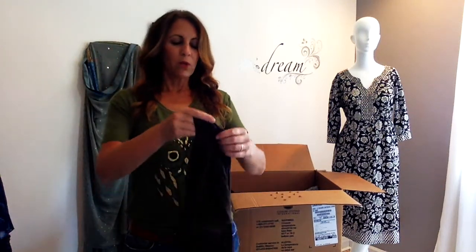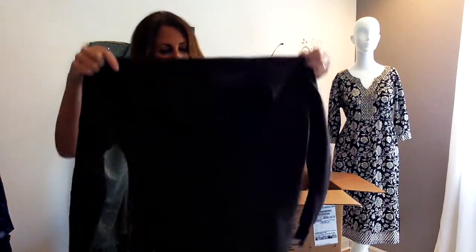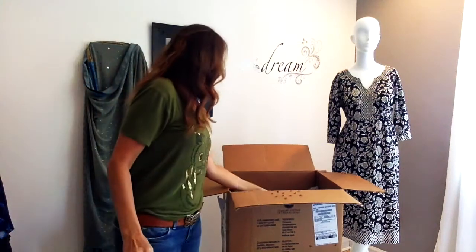Okay, I'm halfway done. Banana Republic, small — another wonderful piece for the winter. It's a deep V long-sleeved. It's not new, but it's in excellent condition.